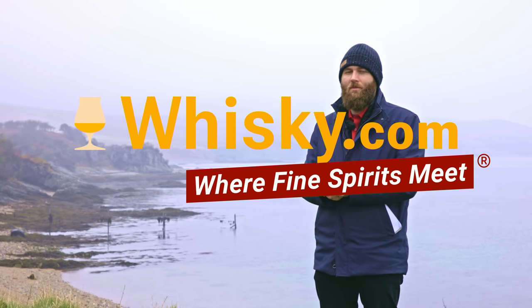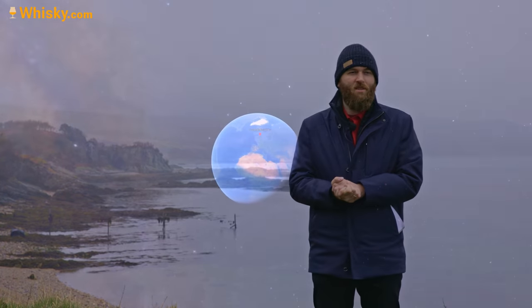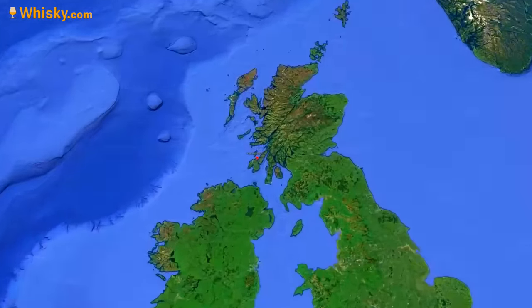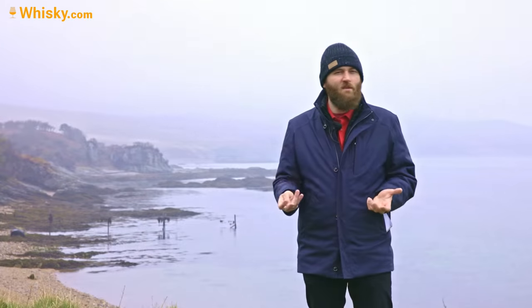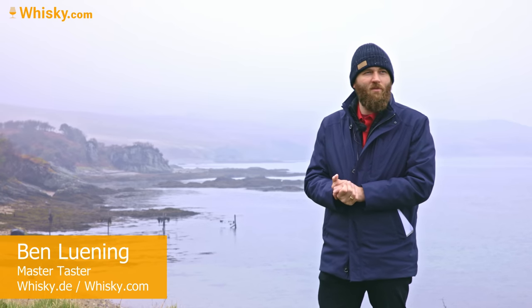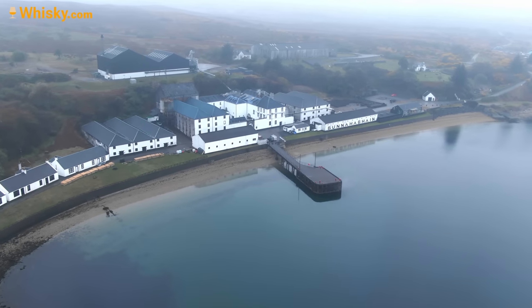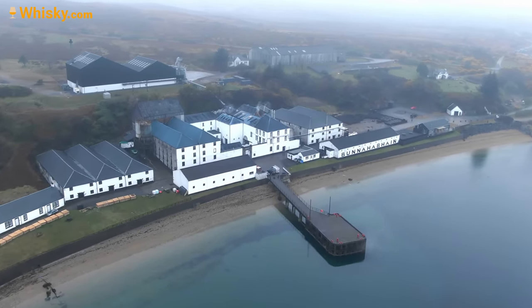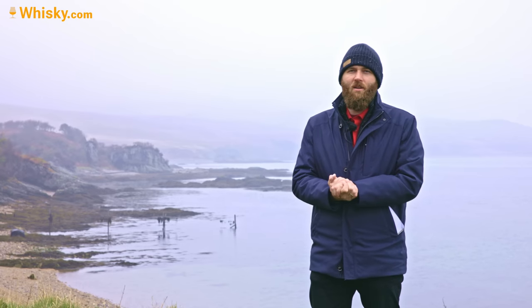Hello and welcome to whiskey.com where fine spirits meet. Today I'm here at the east coast of Islay. It's chilly, a bit drizzling, has fog. Unfortunately there is no wind so it's not really that Scottish of weather, but it feels really like Scotland. The bay surrounding me here is actually called Bunnahabhain, which means 'mouth of the river' or 'river mouth.'